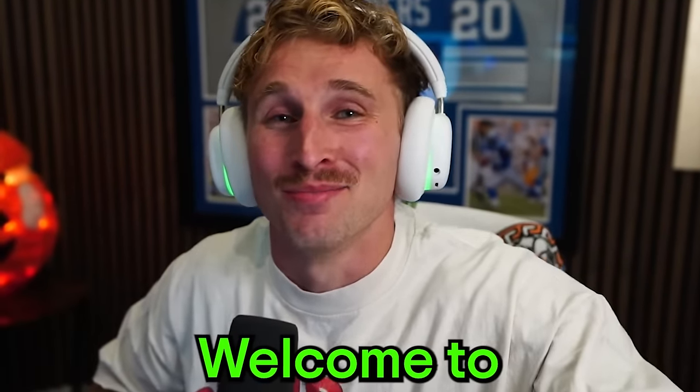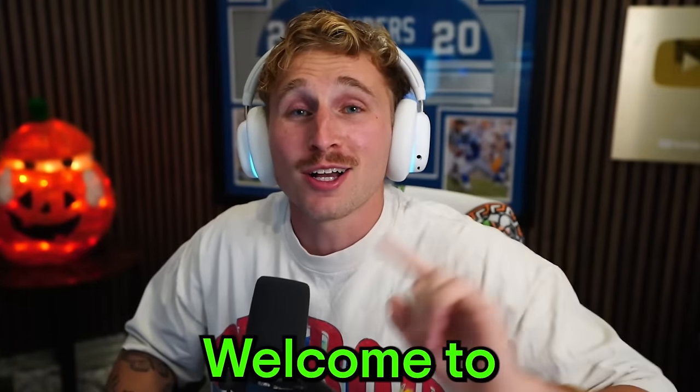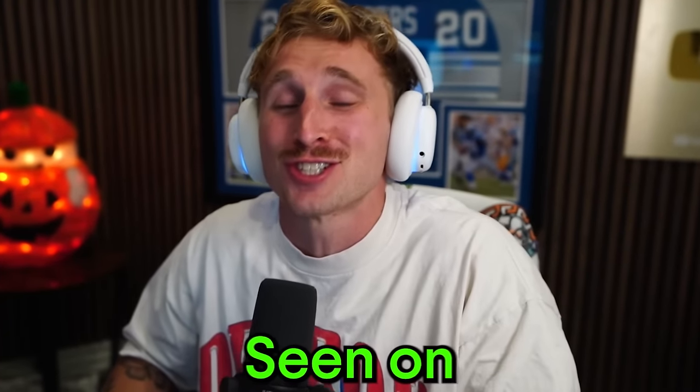Hey, what's good, boys? Welcome to the biggest pack opening you have ever seen on this channel.